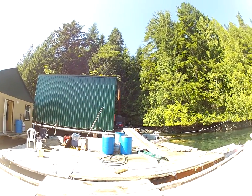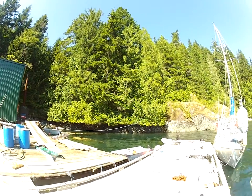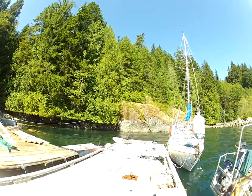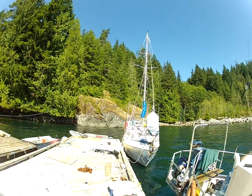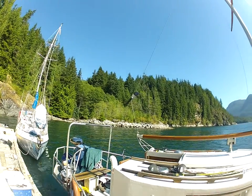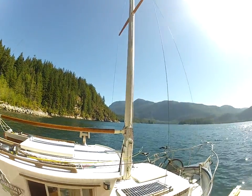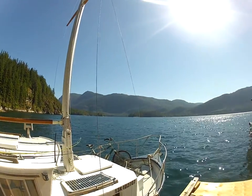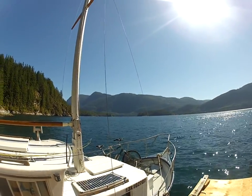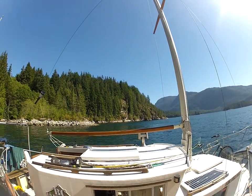And this is the scenery — you don't get tired of this, I can tell you that. Behind me is an old log dump from many years ago. Panning around here, this is Dent Islands out there, and it's just like this for thousands of miles. Hard to believe, but as good as it gets.